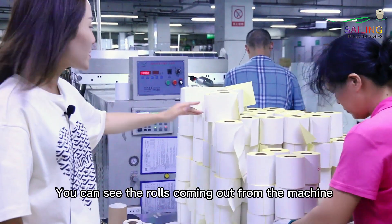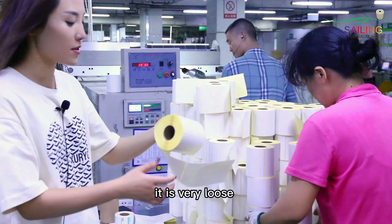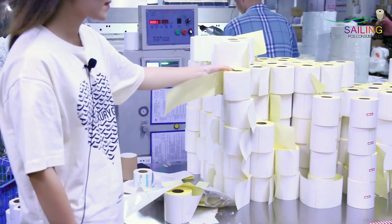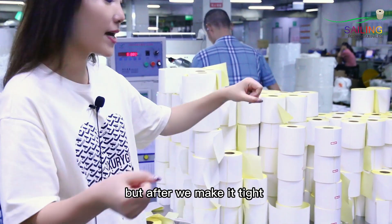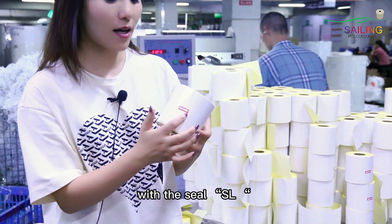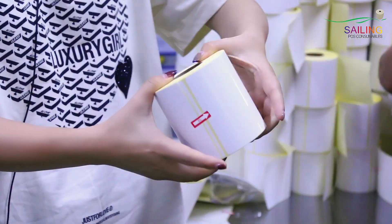You can see the roll coming out from the machine — it is very loose, very loose. But after we make it tight with the seal, it is very tight like a rock.